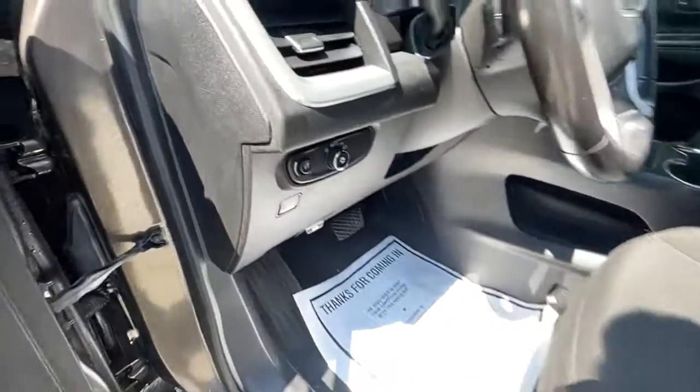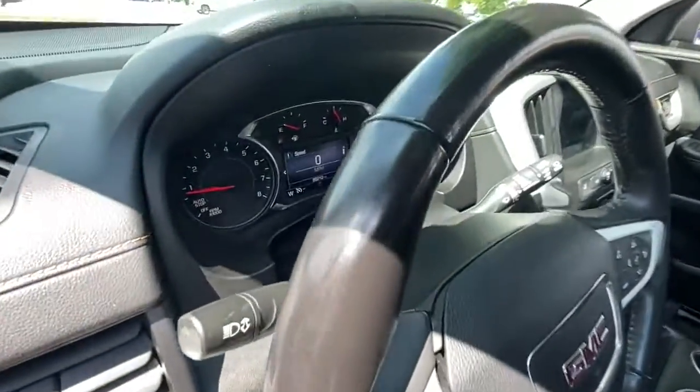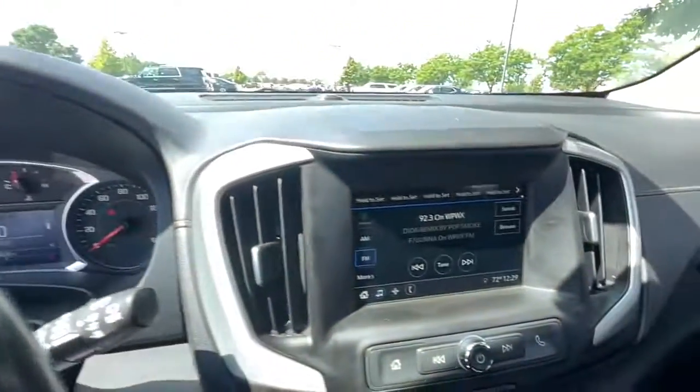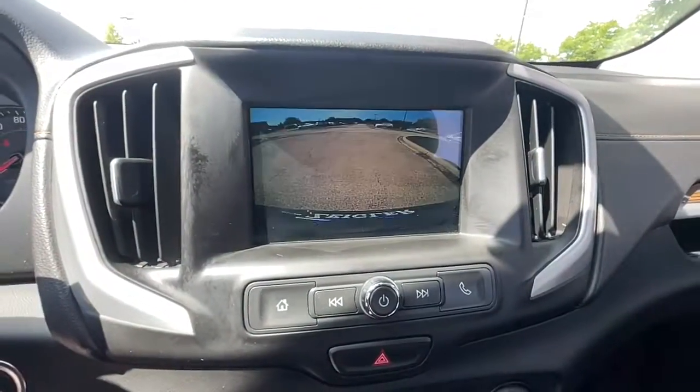Enjoy road trips more than ever before in this handsomely styled Terrain. Its comfortable, flexible interior offers all the amenities and space you need to make the journey relaxing. And you'll love its high safety scores too.